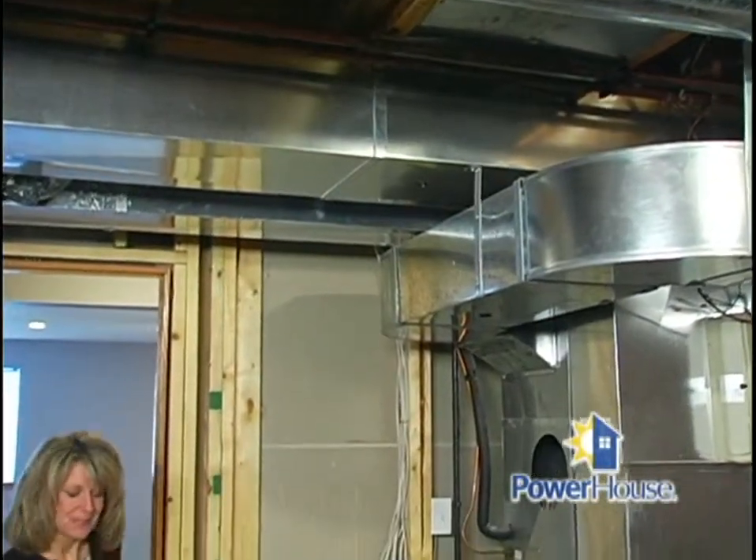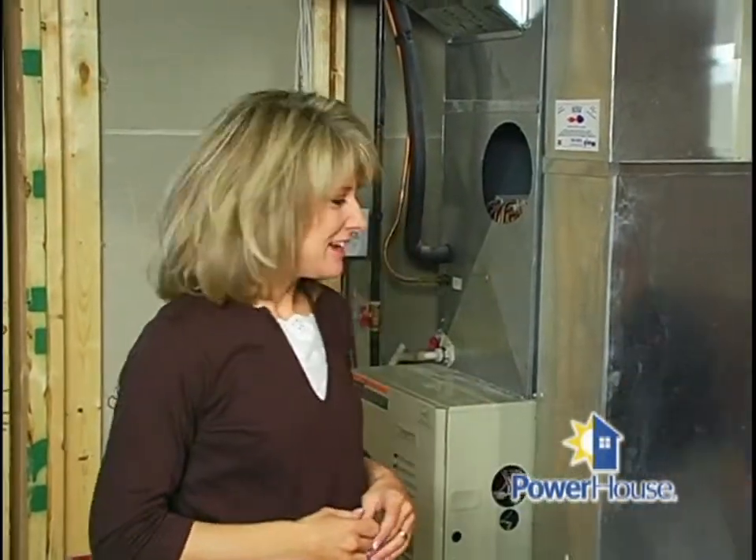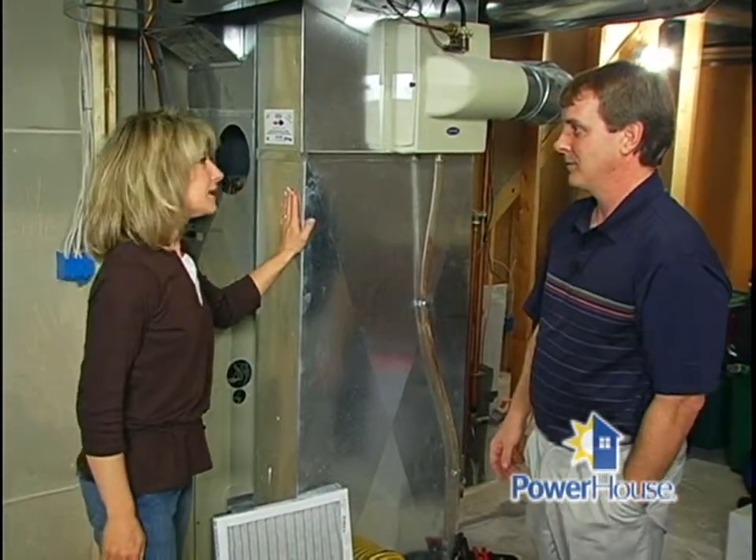Welcome back to Powerhouse. One of the most important systems in your home could be wasting energy and wasting your money. I'm talking, of course, about the ductwork here, and joining us today is Rob Novak from Novak Heating and Cooling. Rob, what kind of difference can I expect to see as a homeowner if I were to have my ductwork cleaned?